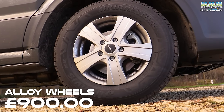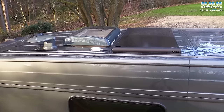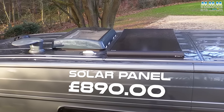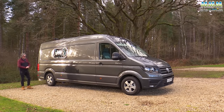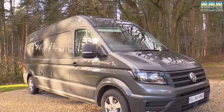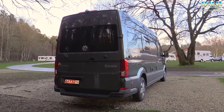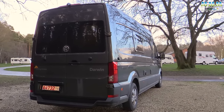The final external feature that isn't standard is the 155-watt solar panel on the roof - that is a further £890. If we look down the offside of the vehicle, apart from the Darwin branding up front, there's very little - it's very plain. But I quite like that. If you like camping off-grid, being a bit unostentatious, this will appeal.